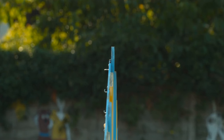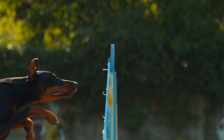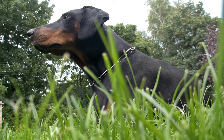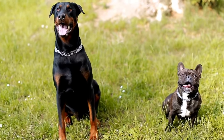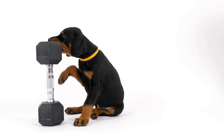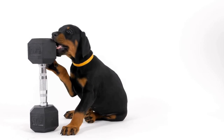Once you have brought your new Doberman puppy home, there are various annual expenses to consider. As with any dog, routine veterinary care is crucial for maintaining their health. This includes vaccinations, annual checkups, heartworm prevention, and flea and tick treatments. On average, you can expect to spend around $300 to $500 per year on these medical expenses.